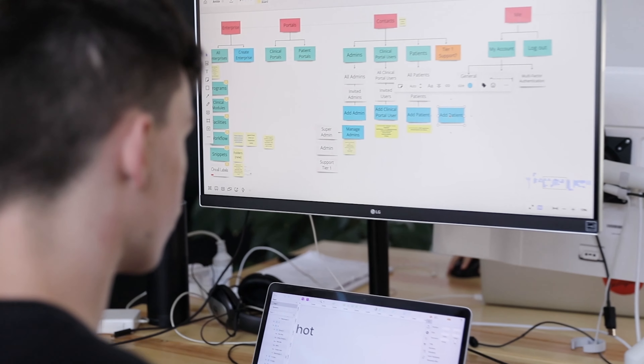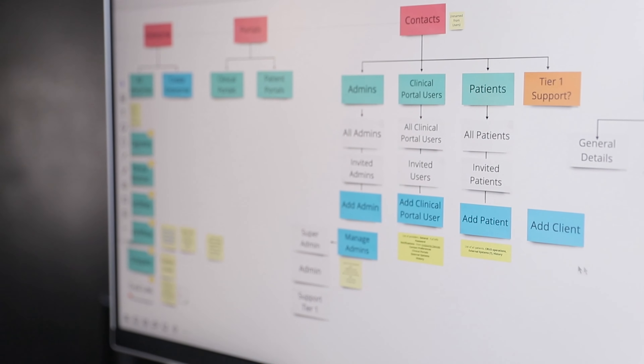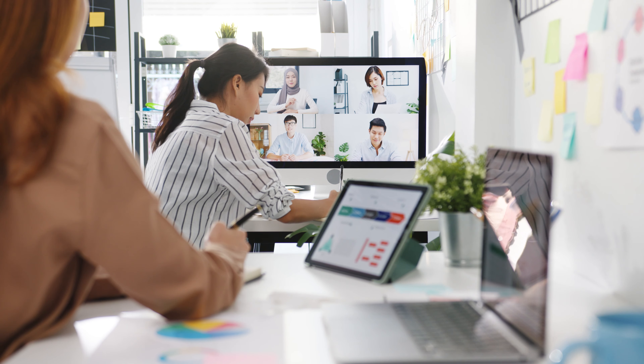Cloud-based whiteboards are used to map all relevant information so that team members and stakeholders can easily share. At this point, it's also necessary to become acquainted with the user. User research informs the team how people approach tasks and achieve their personal objectives. It gives the team context and perspective, allowing them to respond with useful, simplified, and productive design solutions. The objective is to conduct both qualitative and quantitative research, such as user interviews and questionnaires.